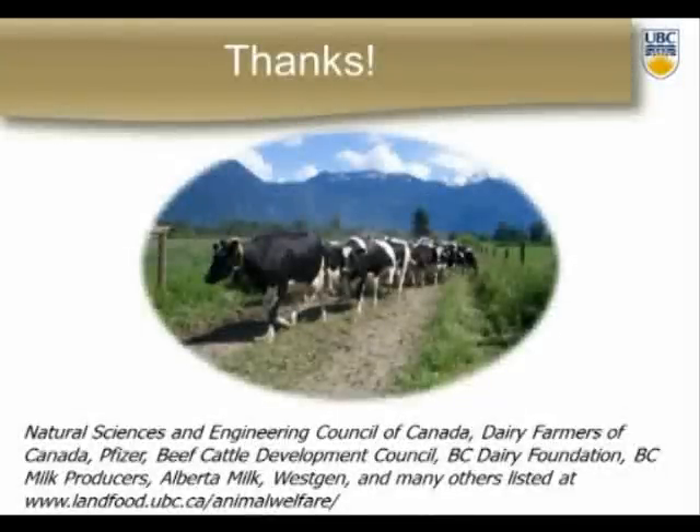Lastly: does each transition cow have access to a usable stall and a dry, comfortable place to stand? As a scientist, I'm really trying to push for research into how we design these environments so that she can not only lie down in a comfortable place, but also stand in a dry, comfortable place. I'd like to close with a thank you to the funders — especially the Dairy Farmers of Canada, who about 15 years ago decided to start supporting this type of grassroots research. Thank you.